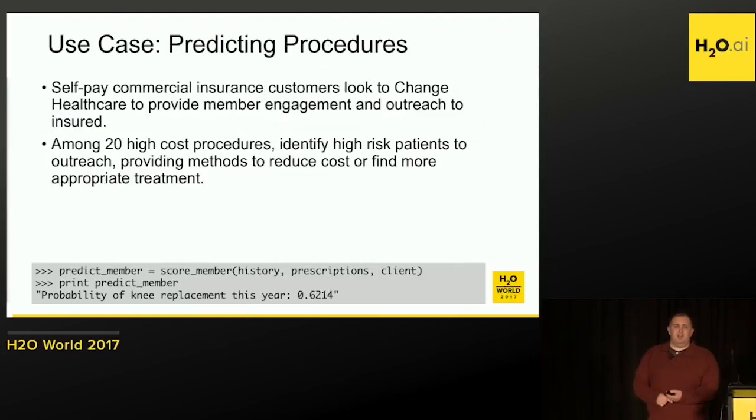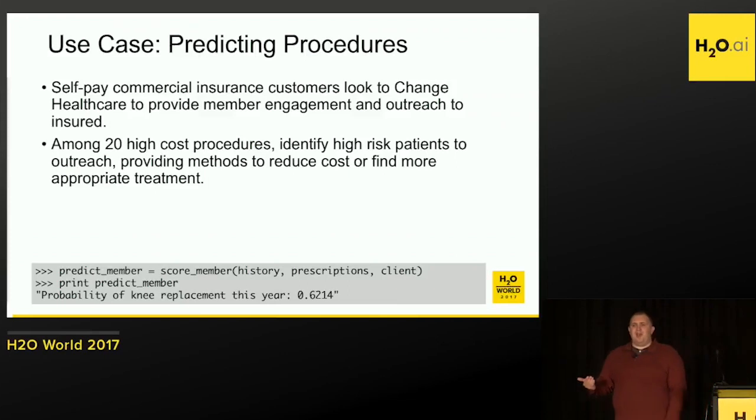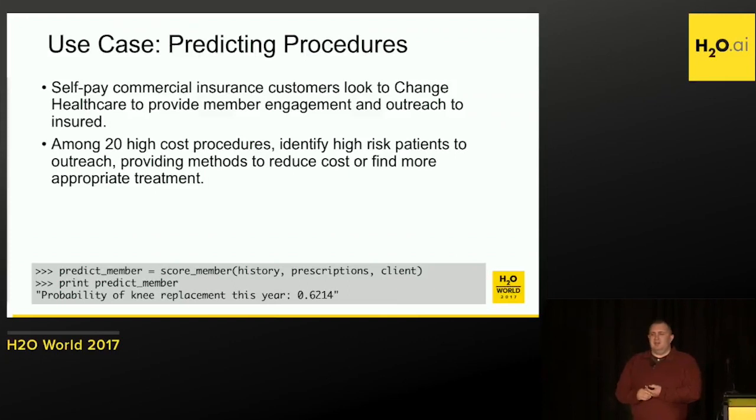We have another use case. We now have around 10 to 15 actual production jobs in various stages between proof of concept and full production. This one is like an email targeting click-through campaign. You're working on behalf of a self-pay insurer — say, a large corporation with 15,000 employees. You get those emails: hey, it's time for your flu shot. That's a targeted advertising effect — reminding people to get flu shots. But how much further can we take that?